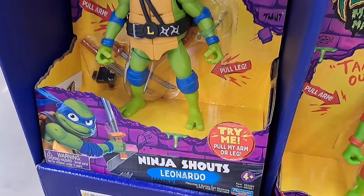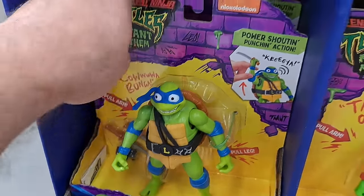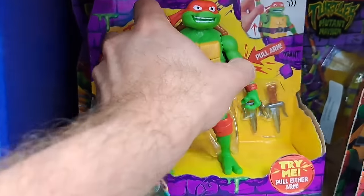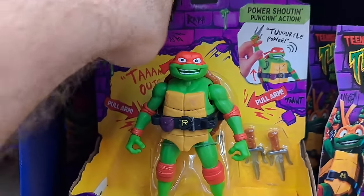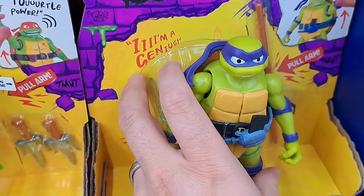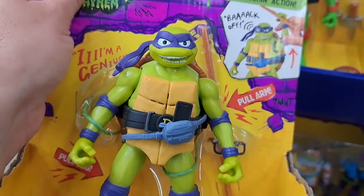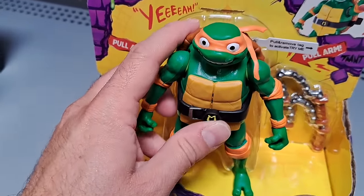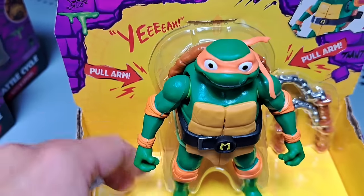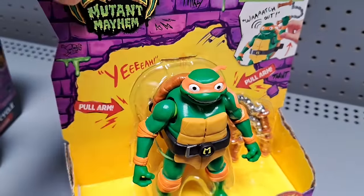We got these awesome Ninja Shouts figures: Leonardo and Raphael — you can mess with their hands or feet and they do all kinds of cool phrases and sounds. Got Donatello down here with his little cell phone. Check out all these figures at your Walmart. Got the Michelangelo Shouts figure here — let's see what he says: Cowabunga! Super awesome.